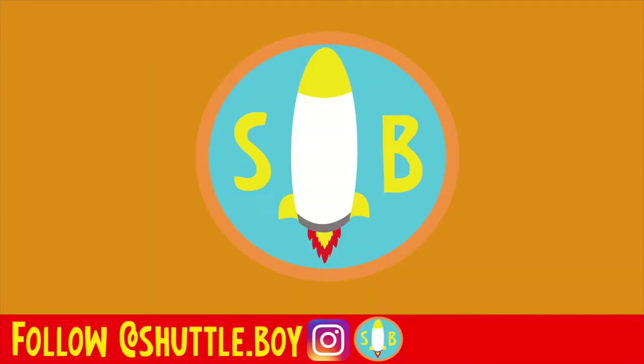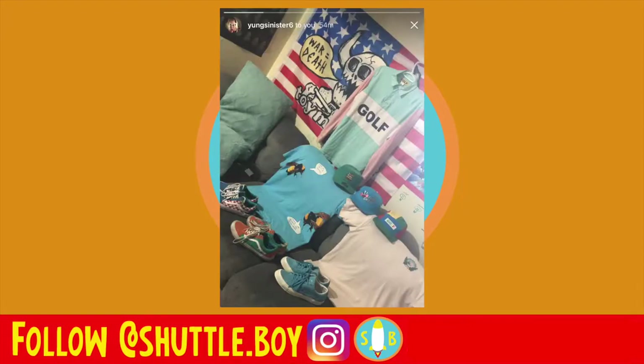What's up YouTube, this is Shuttle Boy, the best Golf Wang YouTuber ever, back with a new episode of Golf Wang Collections. Without any further delay, let's just get right into it. Today's video we're gonna have two collections, starting off with Young Sinister — go follow him if you haven't already, link in the description box below.